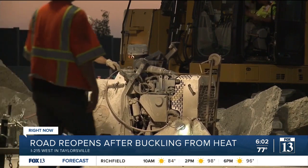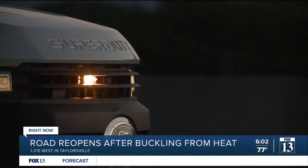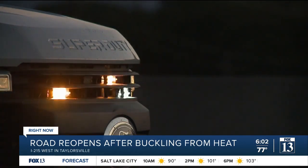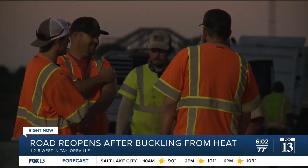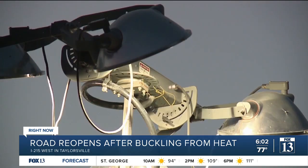When crews first arrived on scene, the gap — the buckling of the road — was about a half a foot, roughly six inches. But it kept getting worse, eventually getting up to 10 inches. So they decided to break up the concrete to move it and repair that area.